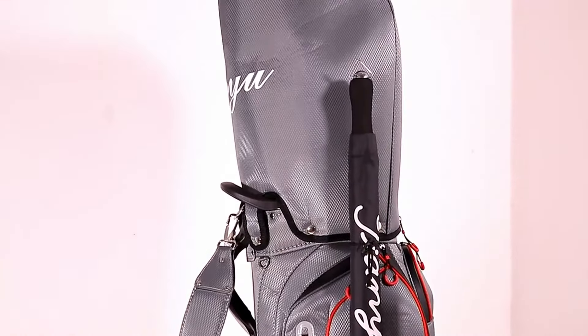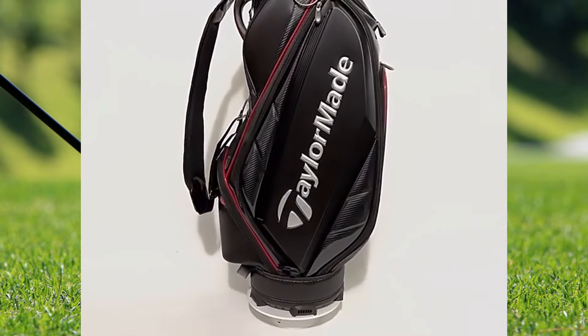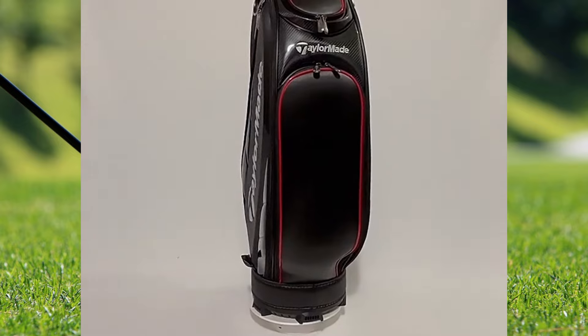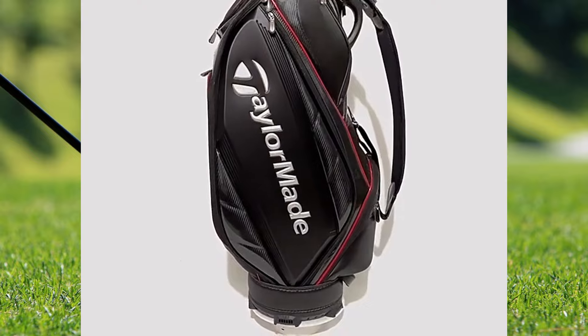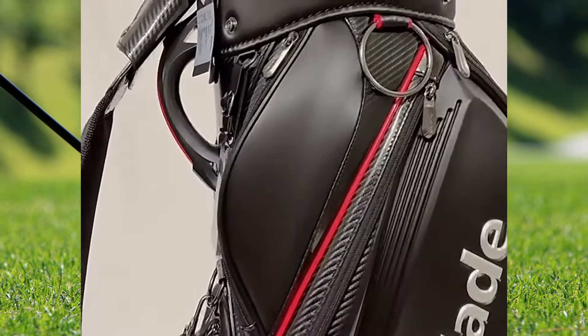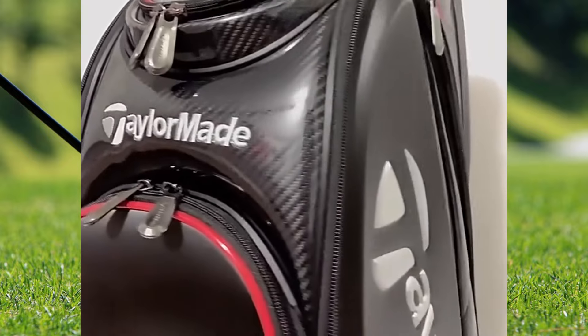Last but not least, we have this high-quality PU Men's Golf Bag from TaylorMade, with its premium PU material that exudes elegance and durability. Offered at a remarkable 35% discount, this bag is a bargain at just $99.81. The impressive 4.9 out of 5 customer rating and 40 bags sold reflect its high caliber and customer approval.